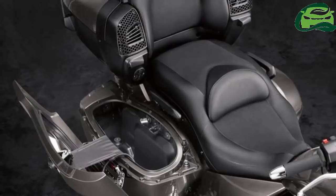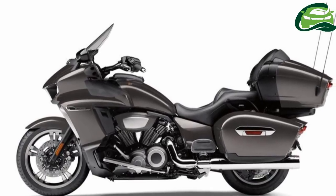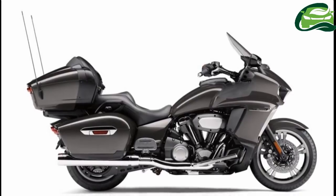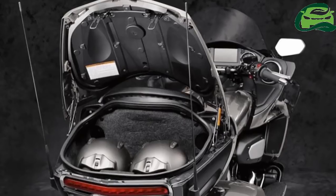The bike also gets a park assist system with electric forward and reverse. Other features include a 7-inch colored LCD instrumentation, cruise control, riding modes, traction control, ride-by-wire, and a tire pressure monitor.